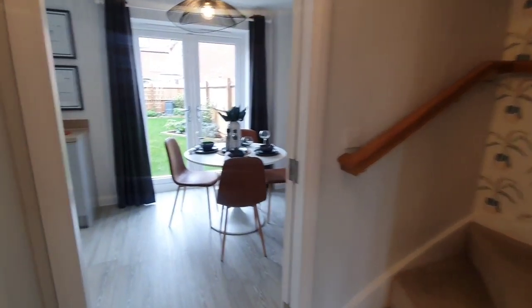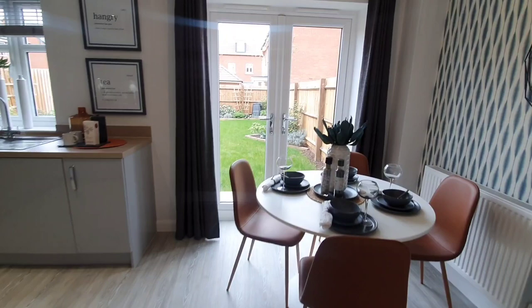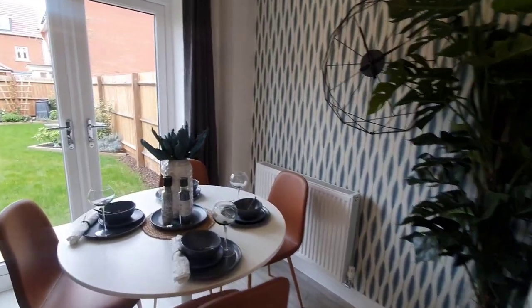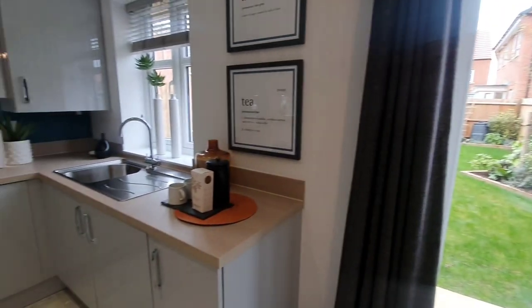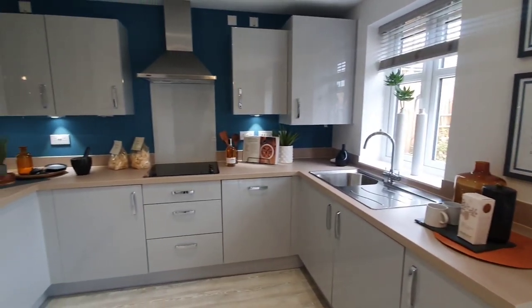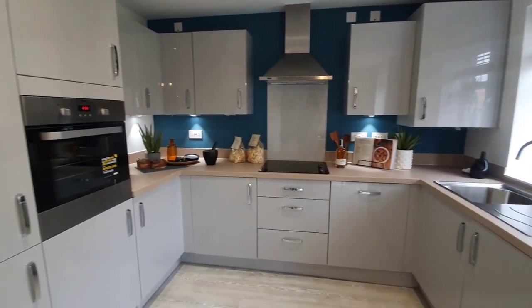So guys, we are moving on into the kitchen slash dining area. And I must say, I do quite like this space. It's quite quaint and the way the space is utilised is quite clever as well. So we have the kitchen, which is an upgraded kitchen, meaning that you do have to spend a little bit extra to get this kitchen — it is an upgrade.